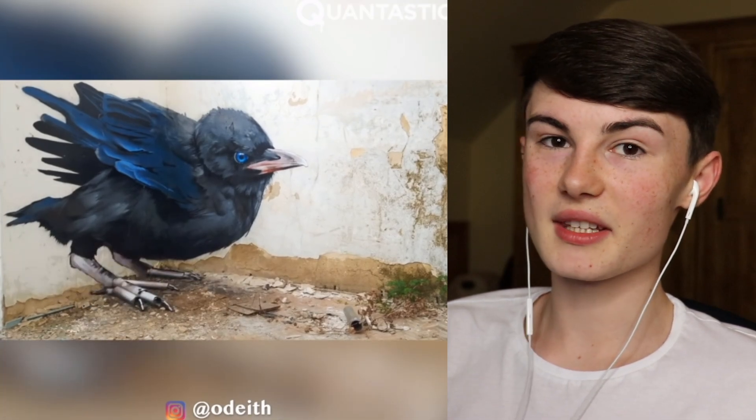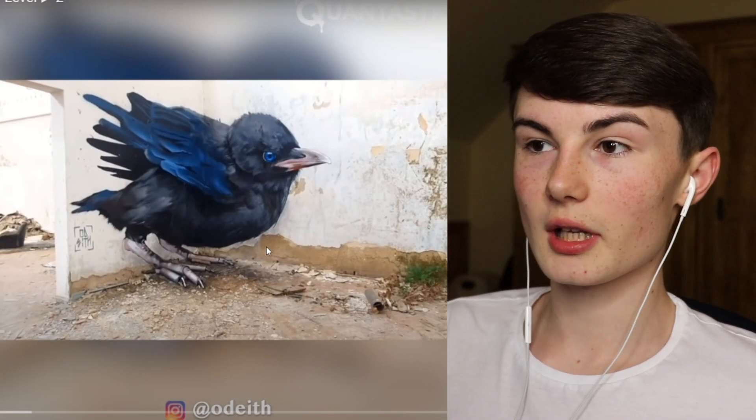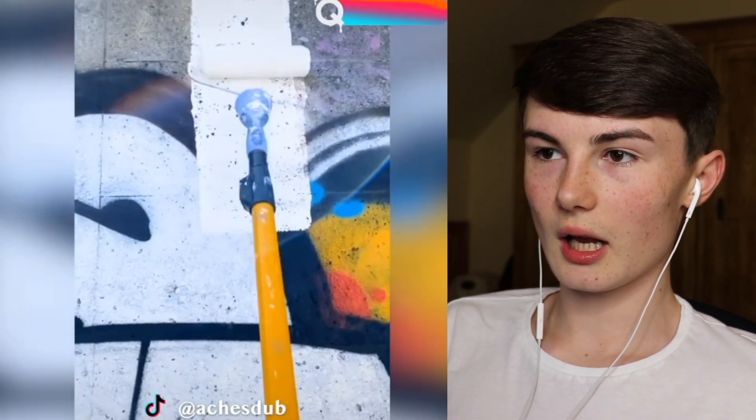This probably took him days. So this is the finished product and look at it - it actually looks so incredible.